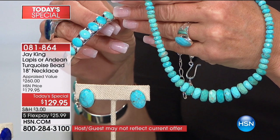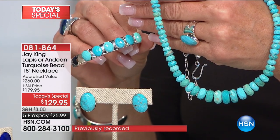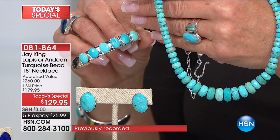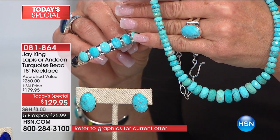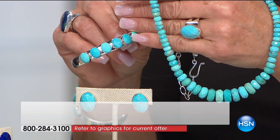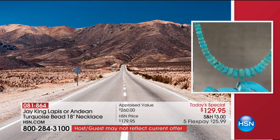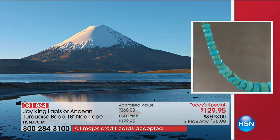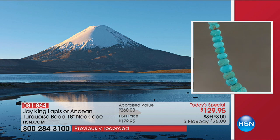It takes four pounds of turquoise rough — the big rough pieces — four pounds to cut one necklace. The same thing with the lapis. If other people went to buy this rough material, they don't have the resources we have, they don't have the sources we have. This is the area where this is mined.